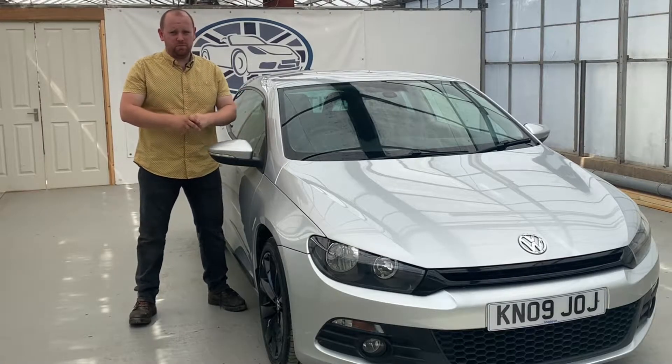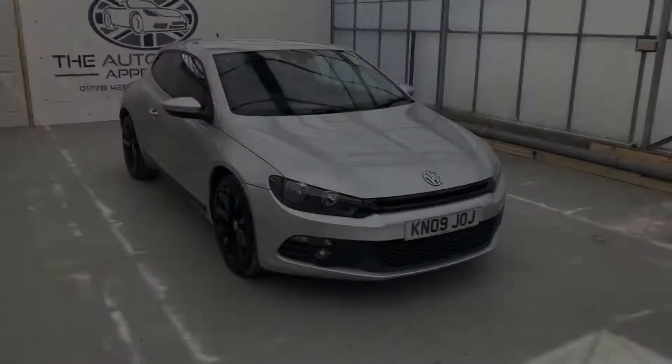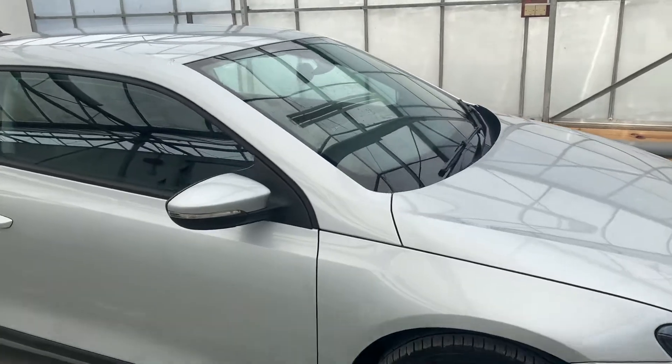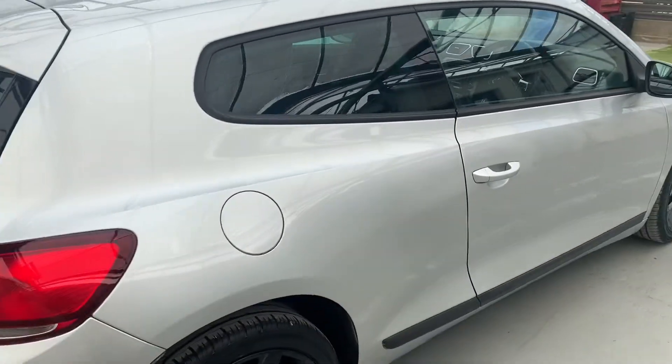Hello, my name is Mike from the Automotive Approach. Today we're going to be taking on a quick video tour through our VW Scirocco. This is our 2009 VW Scirocco. It's a two litre diesel, manual, covered 81,000 miles. It's got 11 stamps in the service book.